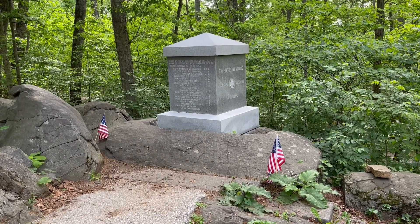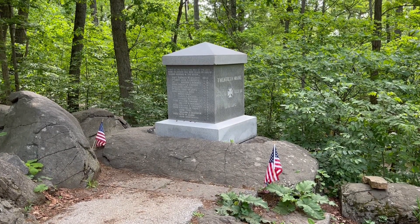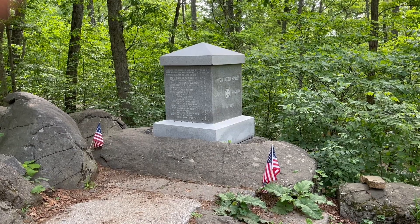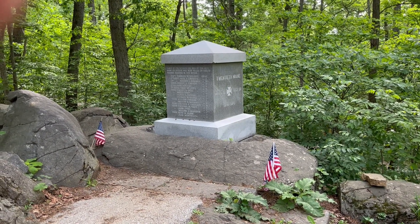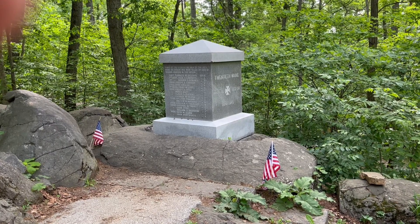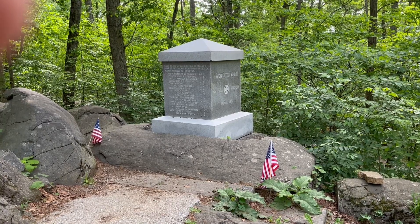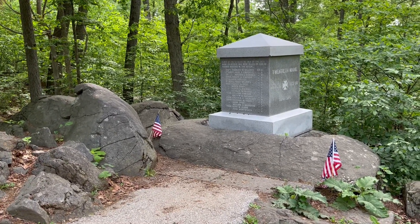The 20th Maine Infantry Regiment monument on Little Round Top at Gettysburg is located where the color guard was placed during the fighting late afternoon on Thursday, July 2nd, 1863. It's a nondescript monument that for decades was overlooked until the release of the 1993 movie Gettysburg, after which this site has become one of the more frequented visitation points in the National Park.